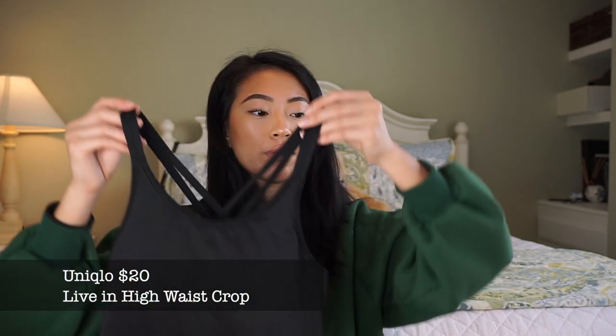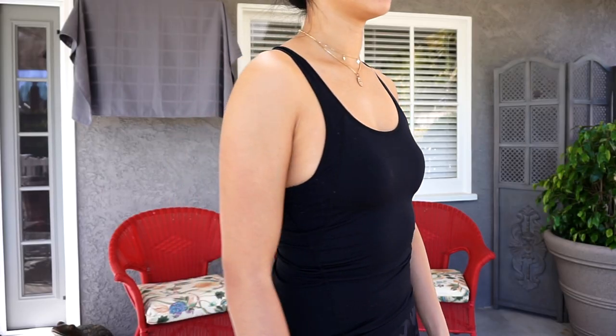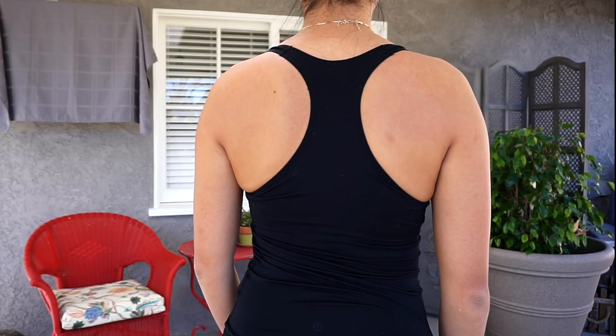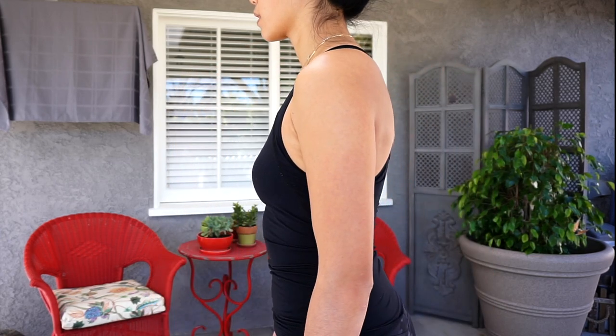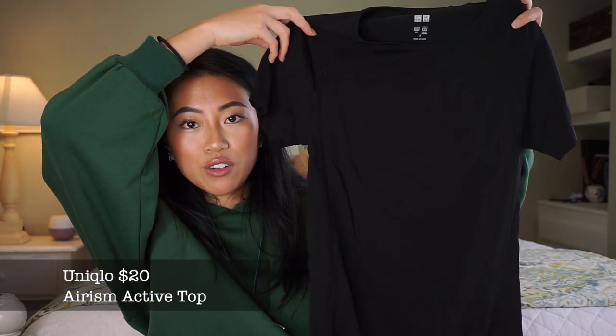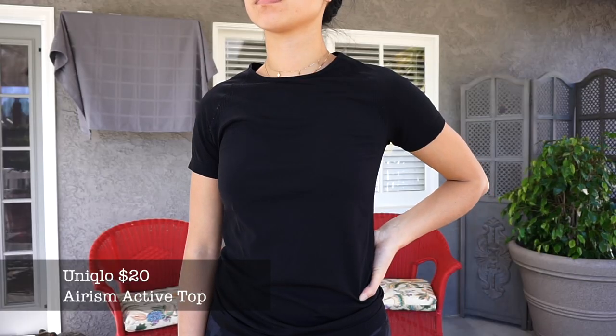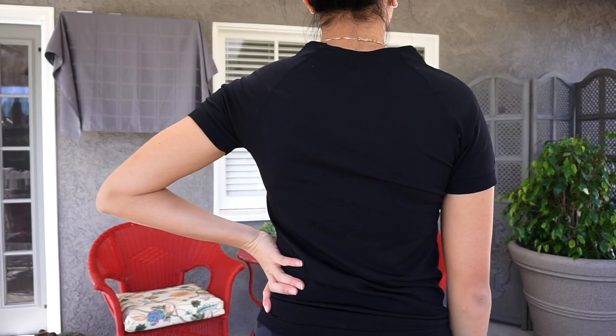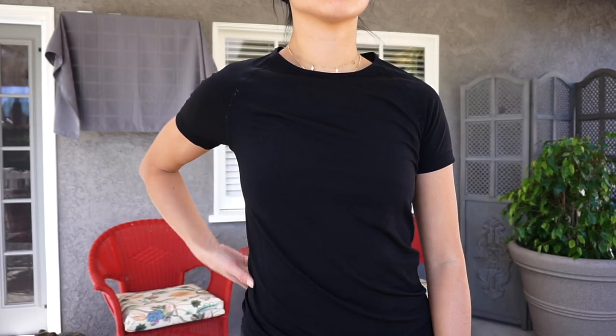Another workout top from Uniqlo - I actually have two different styles from them. This workout tank has a built-in padding slash sports bra, but I will say it does not provide any support - super super light. I would recommend wearing a sports bra underneath. It's that same material as the Forever 21 tanks but feels a little bit nicer and not as slippery. Really breathable and I like that it comes with padding so you can just put any sports bra underneath. Then I have some workout tees - this tee is also from Uniqlo, I have it in quite a few colors. It's so affordable, reminds me a lot of the Lululemon ones - really breathable comfortable material.